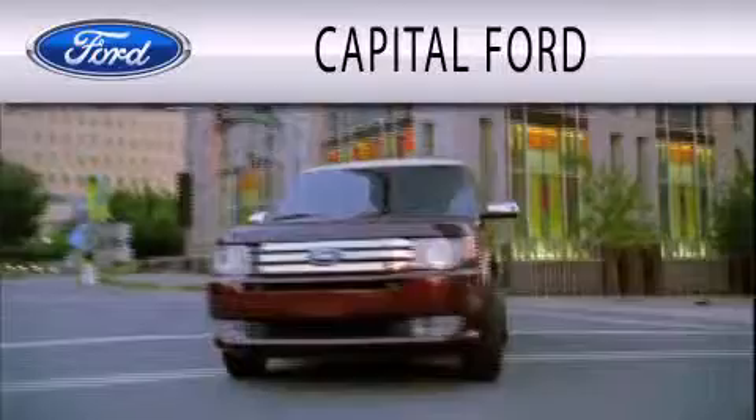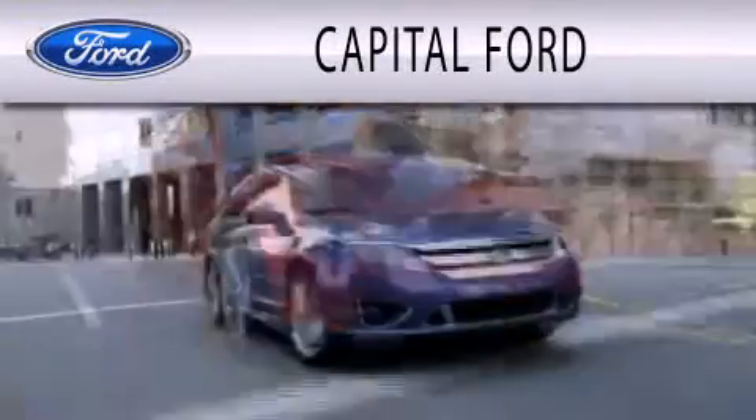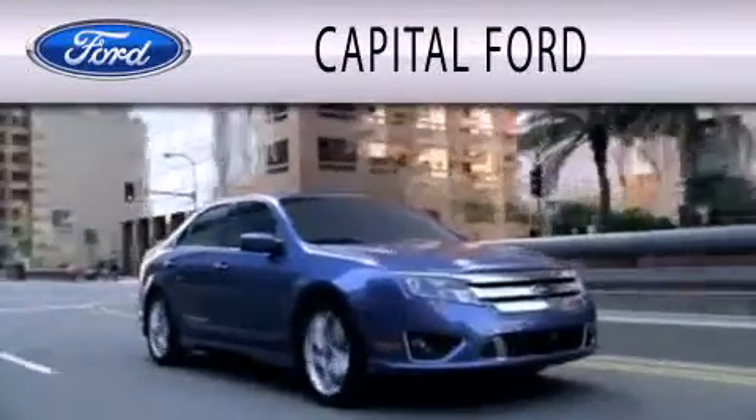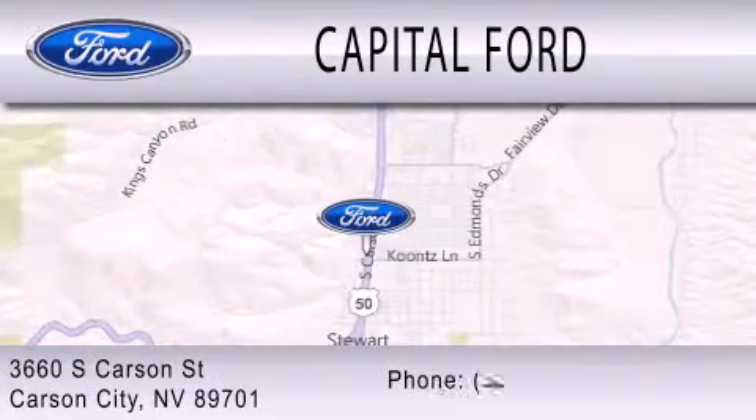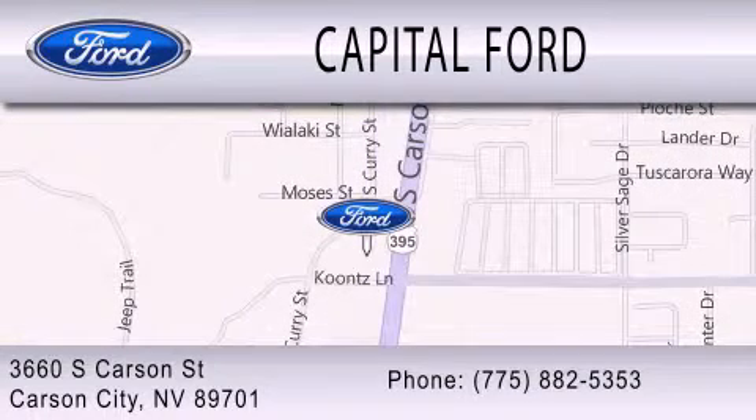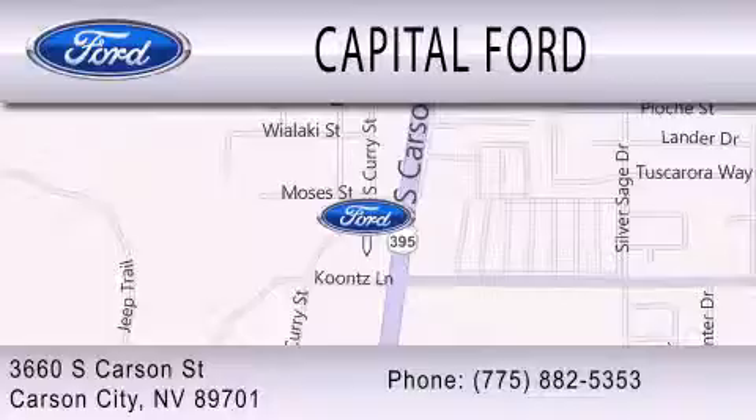Capital Ford is dedicated to doing everything possible to ensure that the experience you have selecting your next vehicle is as pleasant as possible. We after You.